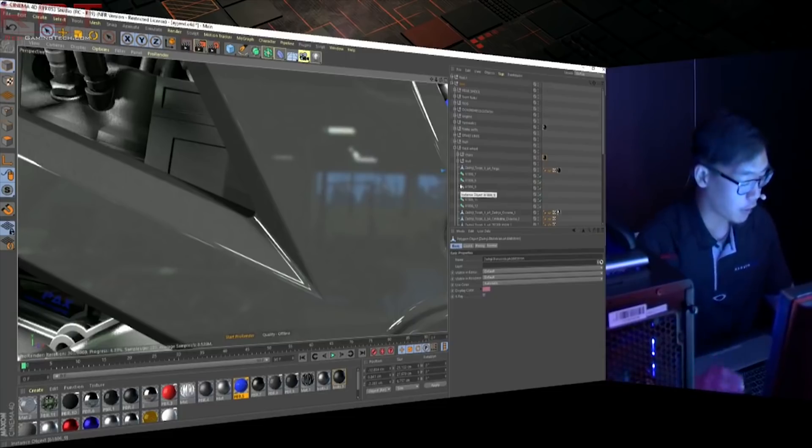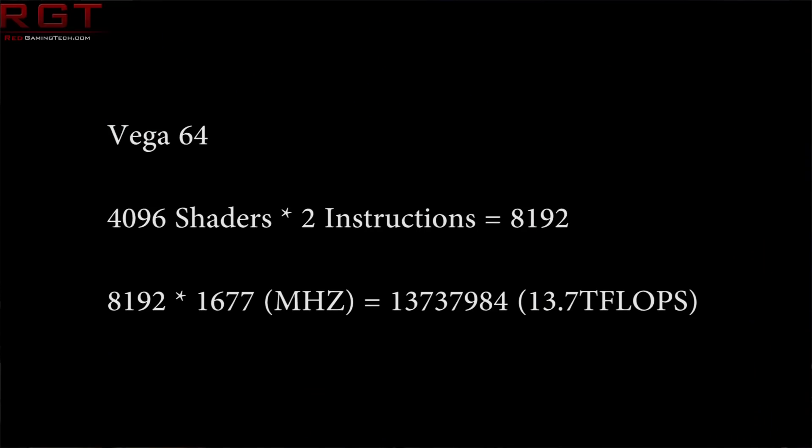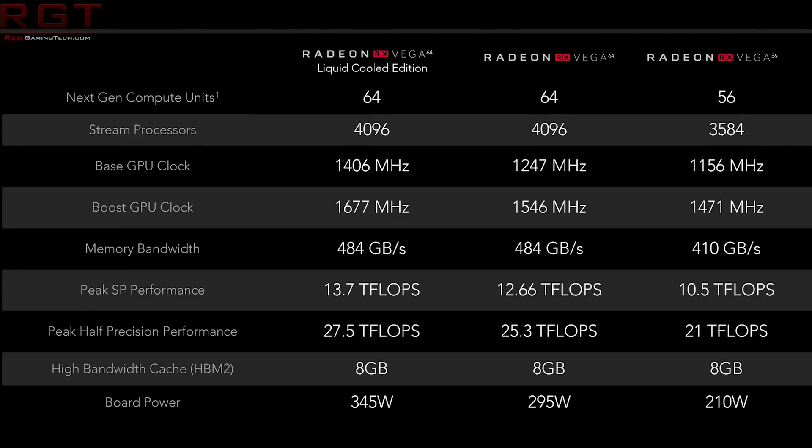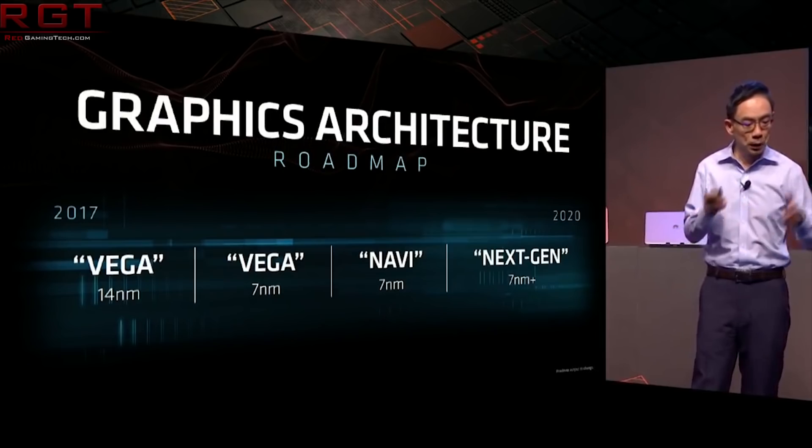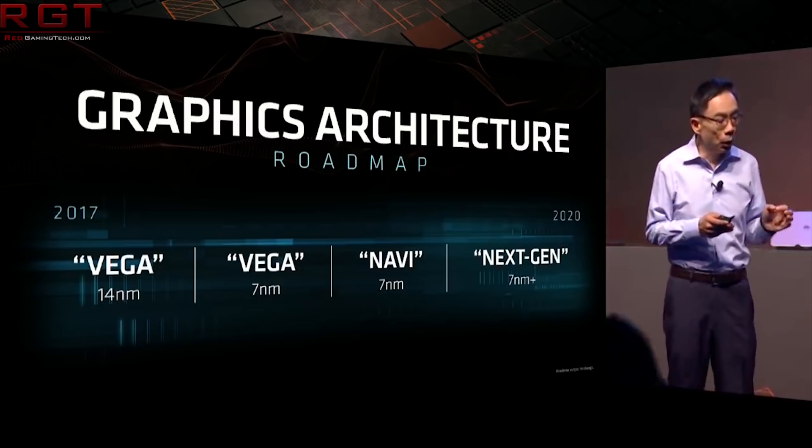If we do a little bit of maths — I'm going to do this on my phone and pop it up on screen — if you have 4,096 shaders, that is the number of shaders inside the Vega 64, because we have 64 shaders per compute unit with 64 compute units in Vega 64 — hence the name. If you times that by two, which is two instructions per clock, you have 8,192. Then you times that by the boost frequency — in the case of the liquid-cooled card, 1,677MHz — which gives us 13.737 teraflops. And yes, those are the figures that AMD themselves tell us.